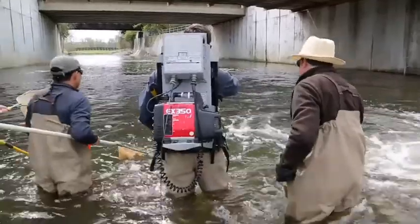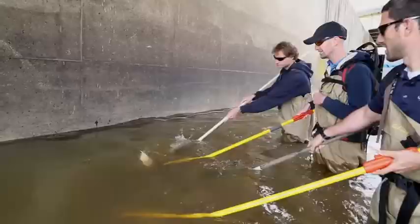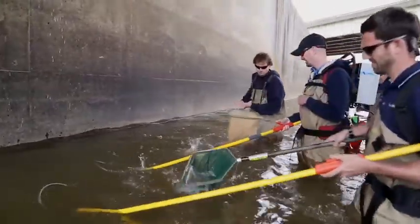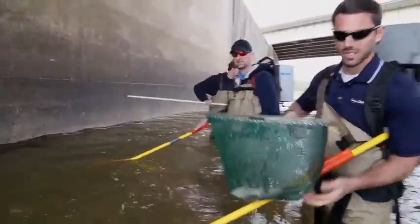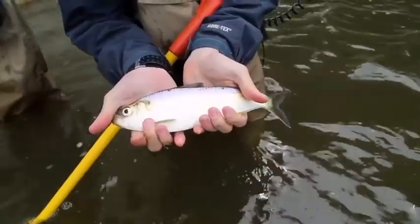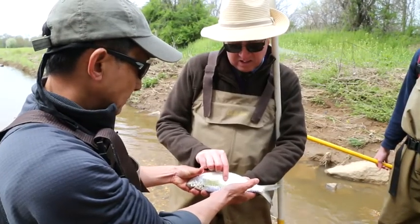We're really in an urban area and yet we get down into the water, we throw the switch and up float these beautiful fish — colorful fish, fascinating fish, all sorts of different species. Some of which live here year round and others are fish that have been literally thousands of miles on their journey.